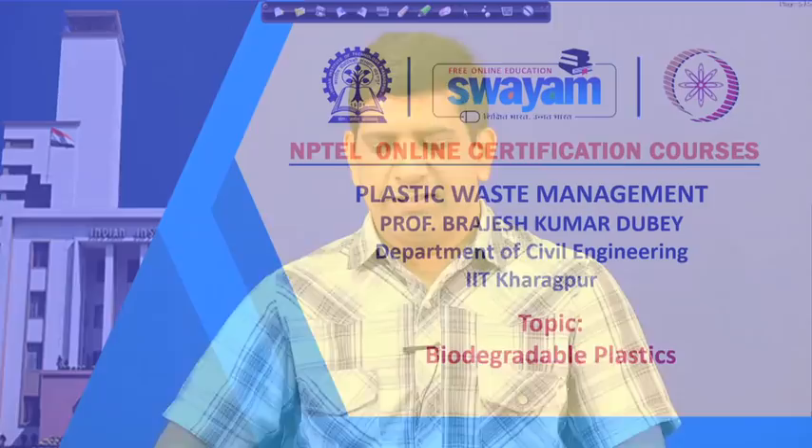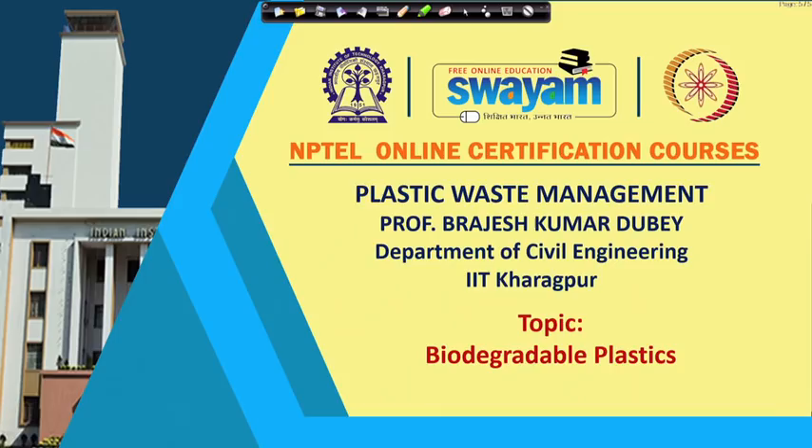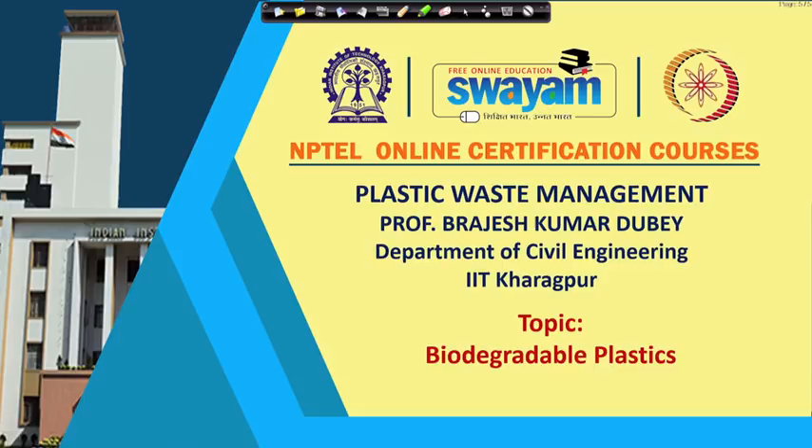Welcome back. This is the second video for week 7, and as we are focusing on green and alternative materials, in this video most of the focus will be looking at biodegradable plastic, which we started looking at towards the end of the previous video.